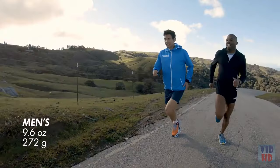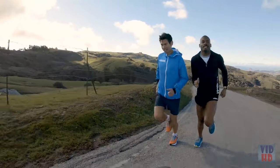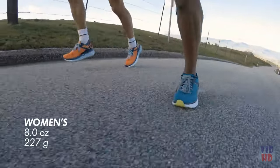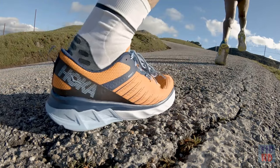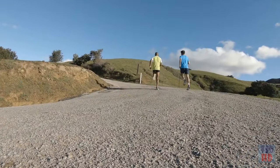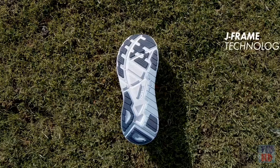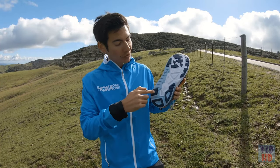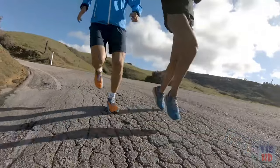The men's Arahi 3 weighs 9.6 ounces or 272 grams. The women's version weighs 8.0 ounces or 227 grams. The upper has a completely new design — Hoka has made the material more breathable with a sleeker look. The Arahi 3 is a stability shoe utilizing Hoka's J-frame technology, a firmer density foam that runs throughout the midsole in a J shape, providing extra support in the heel and the inside of the foot.